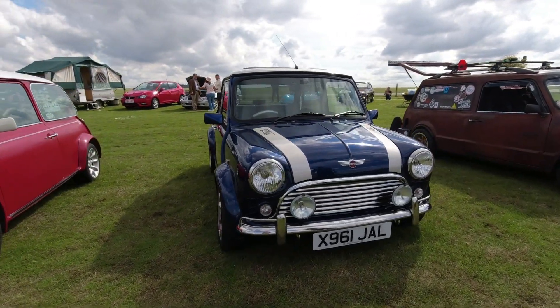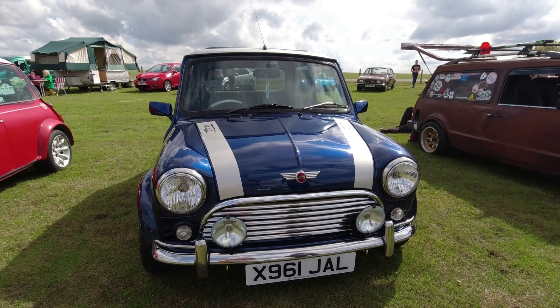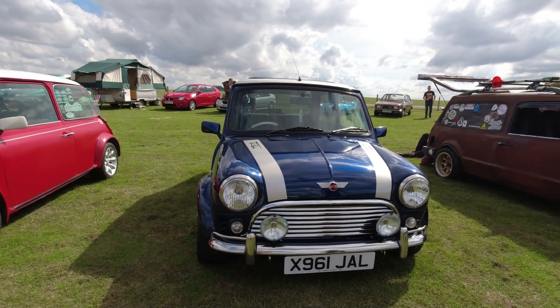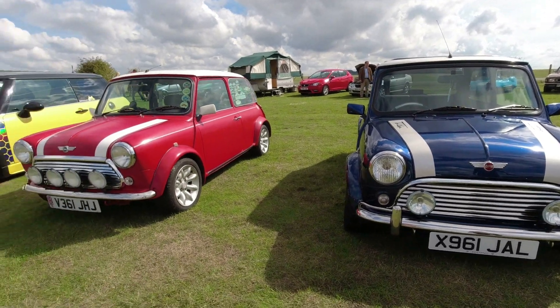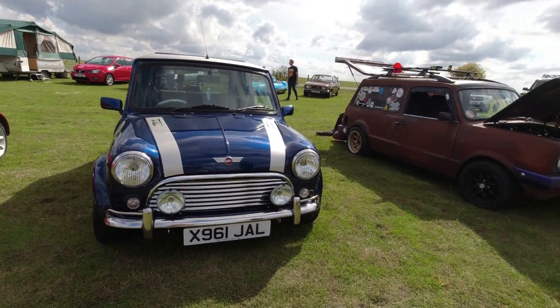This one's on a 2000s plate, right at the end of production. They look fabulous with these Sport Pack arches even if performance and handling aren't the best. Funny to think of 13 inches as 'big fat' when tens were the original size.